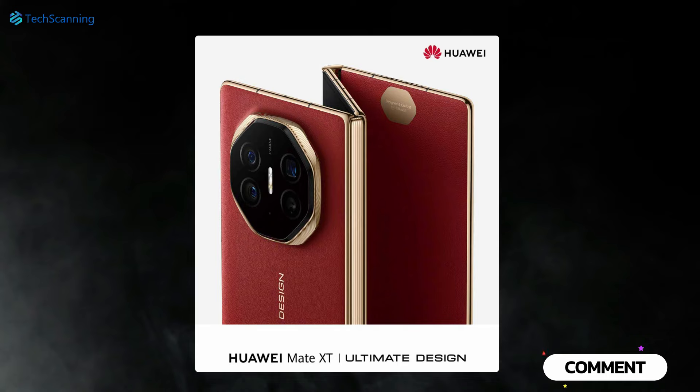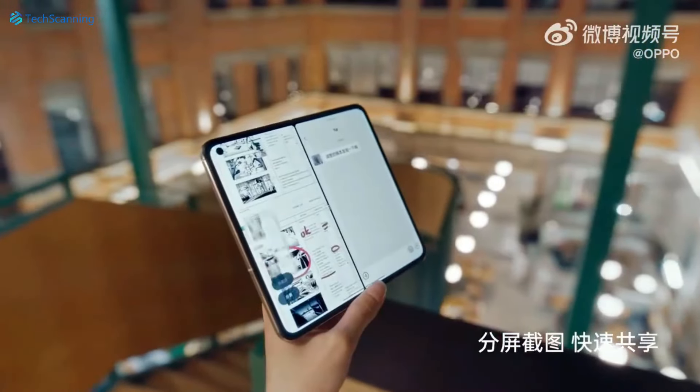So what do you think about the trifold phone idea? Drop your comments below and I will see you in the next video — until then, take care.